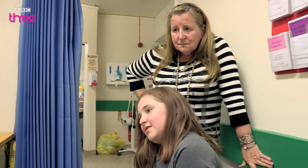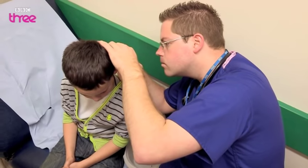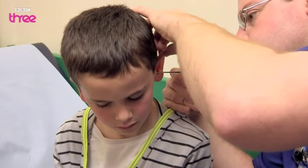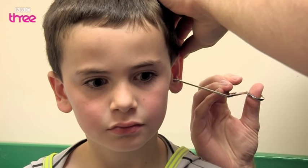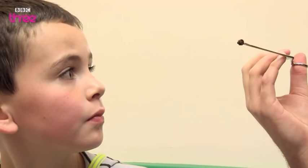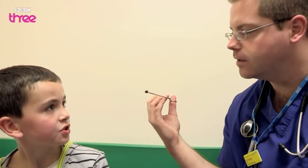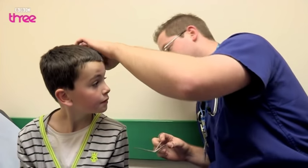Dr. Phillips is confident that retrieving the piece of pencil will be a piece of cake. 'So nice and still for me.' But drawing it out proves more difficult than he'd hoped. After a fair bit of prodding and poking, the pencil comes out — but is that all of it, or just part of it? 'Let's have a look in your ear.'